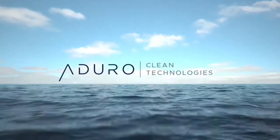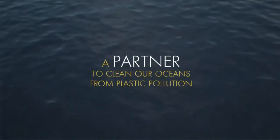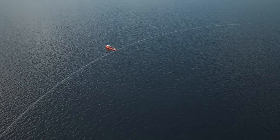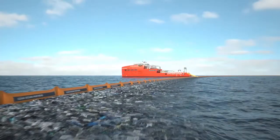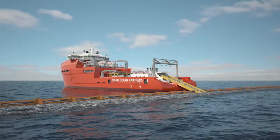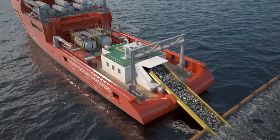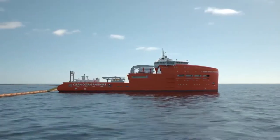Aduro Clean Technology's vision is to partner with organizations that also strive to clean our oceans of plastic pollution. We can drive this vision by using our technology to transform plastic into energy. Our intention is to build a waste-to-energy operation on a vessel that collects and converts tons of unsorted floating plastic into conventional fuel. The fuel produced will supply all the energy needs of the vessel and of the conversion process.